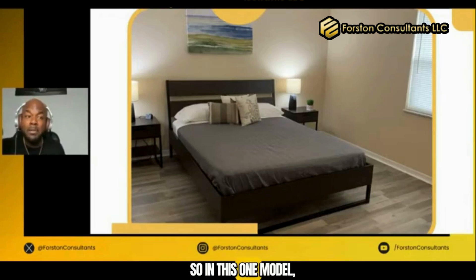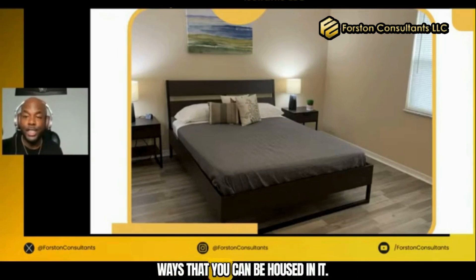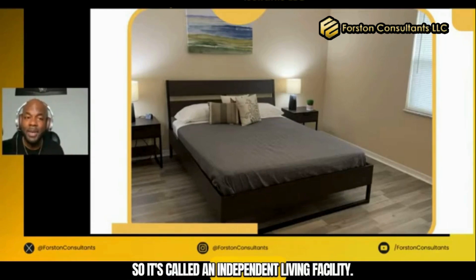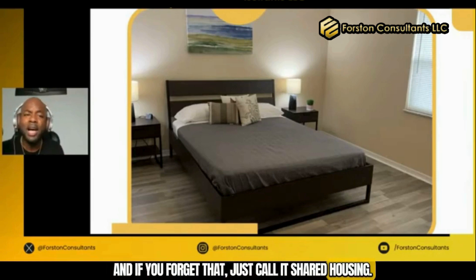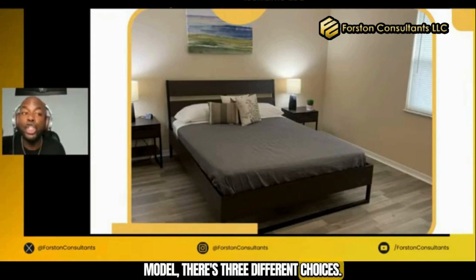So in this one model, Mr. and Mrs. L, it's actually three different ways that you can be housed in it. It's called an Independent Living Facility, and if you forget that, just call it shared housing. But within this one model, there are three different choices.